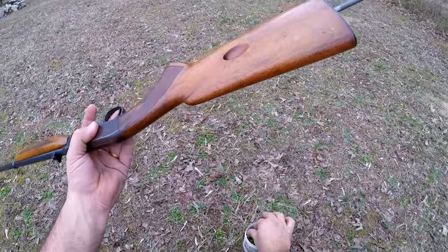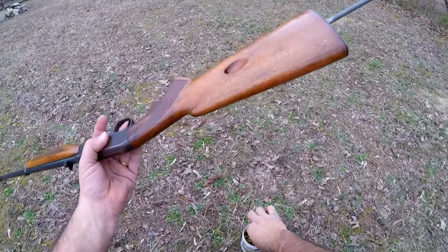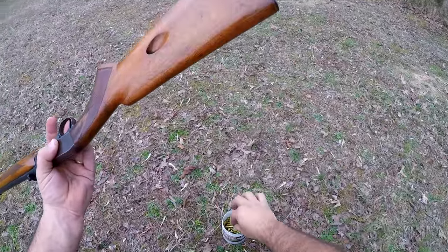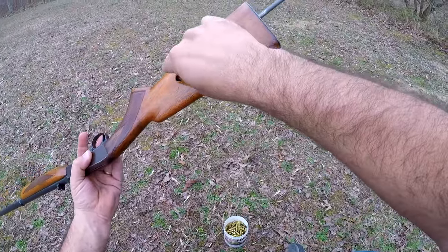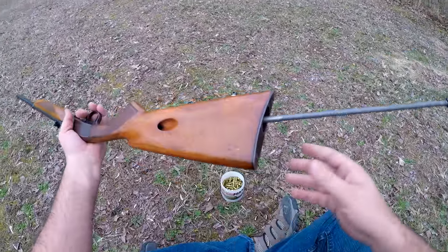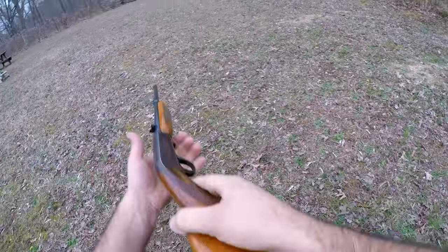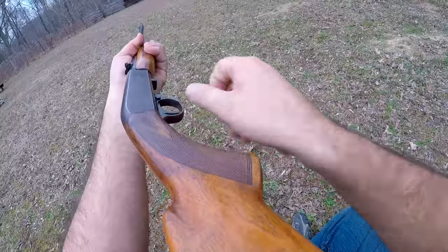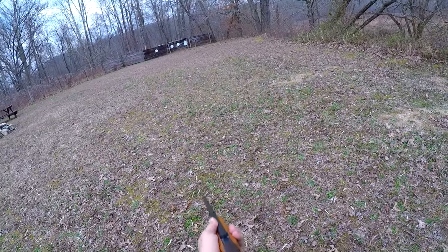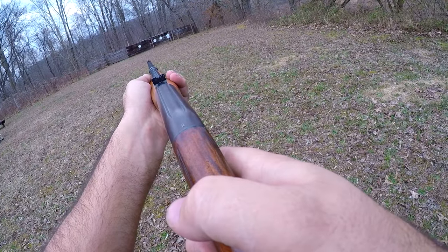Browning sold the rights to Remington for US production and to FN of Belgium for the European market. Remington produced the design as the Model 24 and then later as the 241. In 1956 the Belgian made FN guns started to be imported and were until 1974. After that, production was moved to Japan where these rifles are still manufactured to this day. The Japanese made guns are great guns but it is these Belgian made guns that are most sought after.